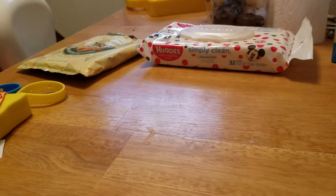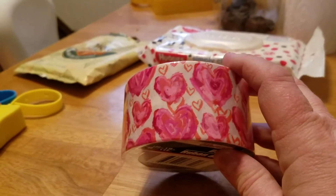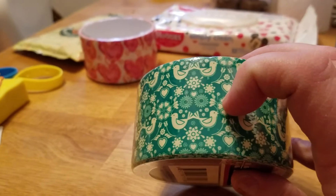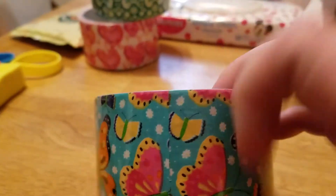They did have a few rolls of the new duct tape, so I was excited and I got three. This one is probably my favorite out of the three. And then I got this one — look, it looks like little owls, isn't that cute? And then I picked up this one with the butterflies. Very spring-like, I love that.